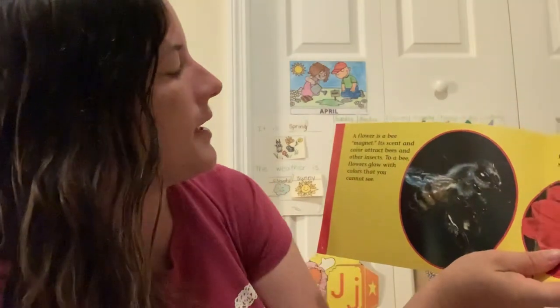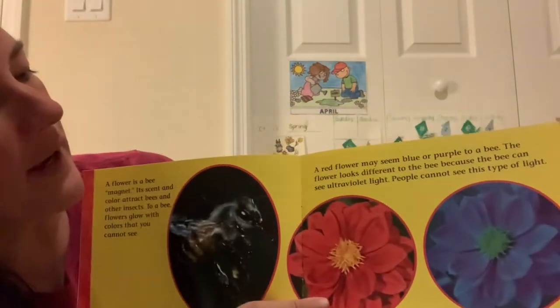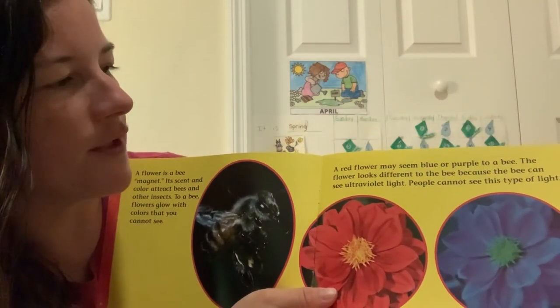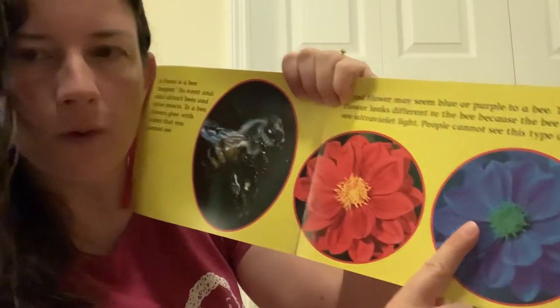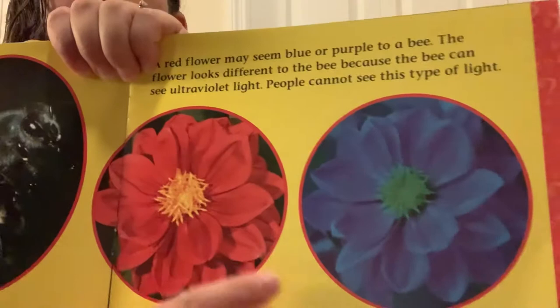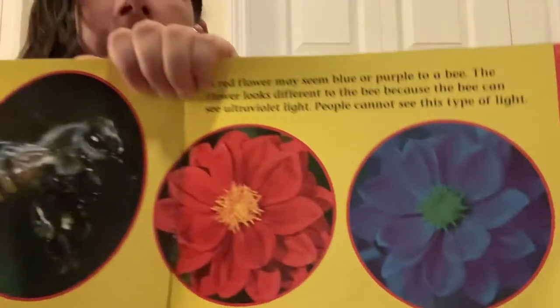A flower is a bee magnet. Its scent and color attract bees and other insects. To a bee, flowers glow with colors that you cannot see. A red flower may seem blue or purple to a bee. The flower looks different to the bee because the bee can see ultraviolet light. People cannot see this type of light. So this is what we see, and this is what the bee sees — look how different that is. See how the orange center looks green and glowing? They see so differently.